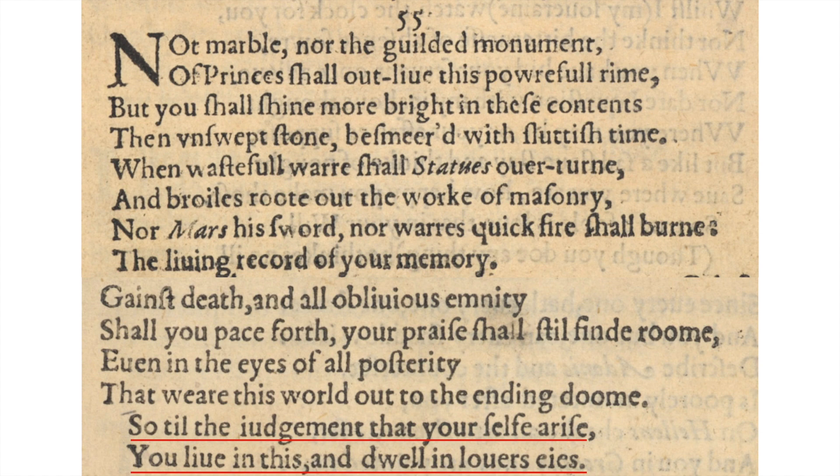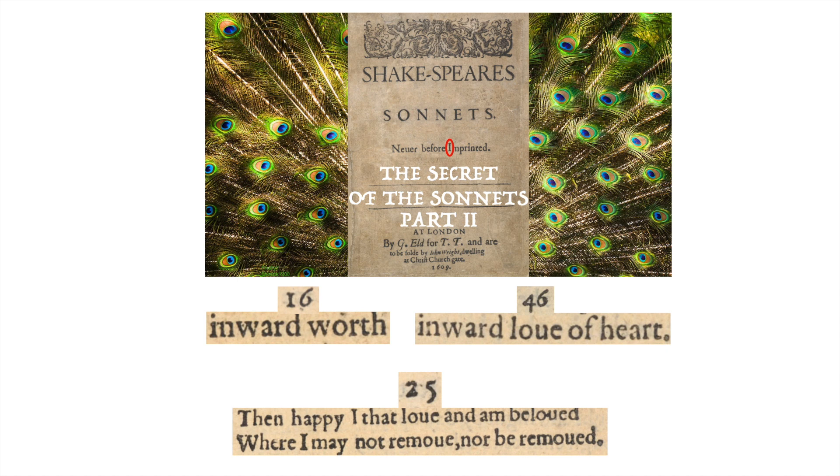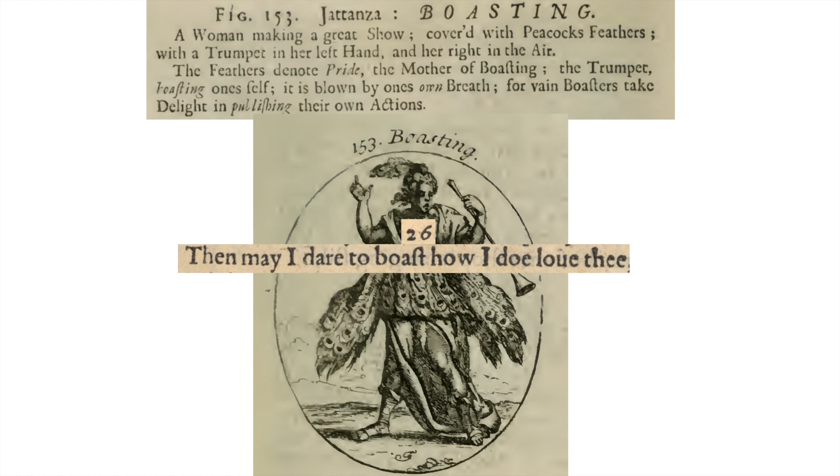I hope you can. So to the judgment that yourself arise: 'you live in this and dwell in lovers' eyes.' In Part Two we will look at the inward worth and the inward love of heart, which is the music to the ear. 'Then happy I that love and am beloved where I may not remove nor be removed.' And I will end with: 'Then may I dare to boast how I do love thee,' because he did love you. Eyes since closed, I hope, are open — and eyes yet to be born still to wonder. Thank you.